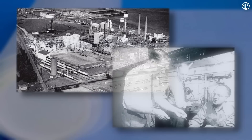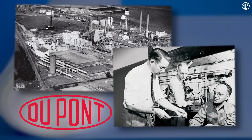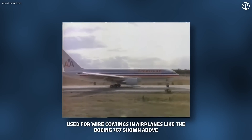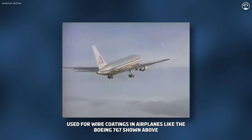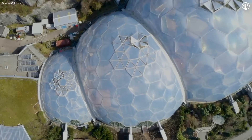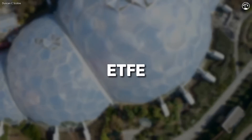In the 1970s, DuPont Chemicals developed a groundbreaking new material — a lightweight, heat-resistant film designed as a protective coating for the aerospace industry. For decades, it quietly served its purpose, largely unnoticed by the wider world. But all of that changed after the turn of the century. In 2001, the Eden Project unveiled its stunning geodesic biodomes, showcasing a revolutionary material called ETFE.